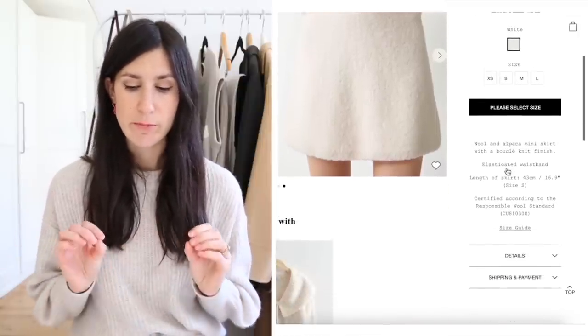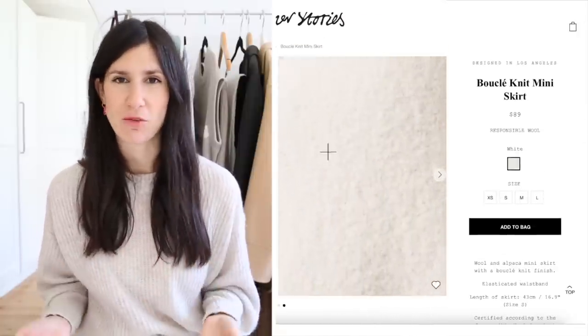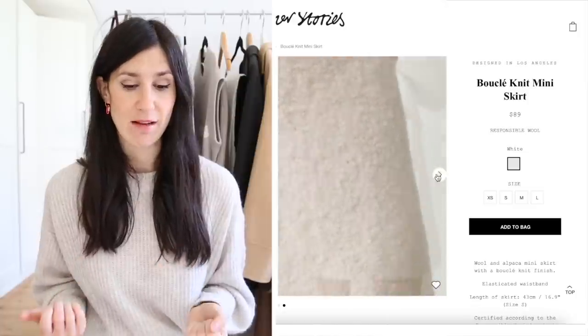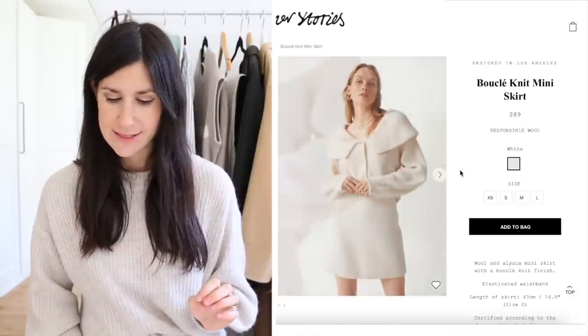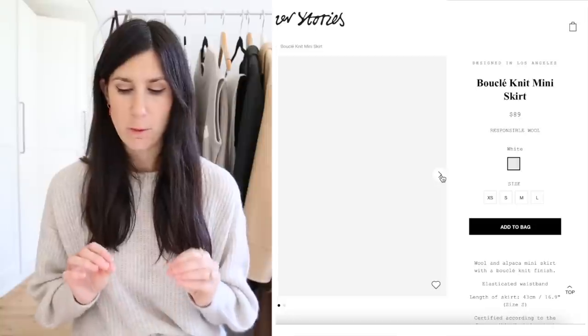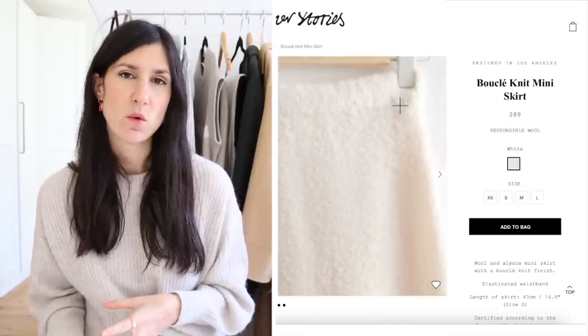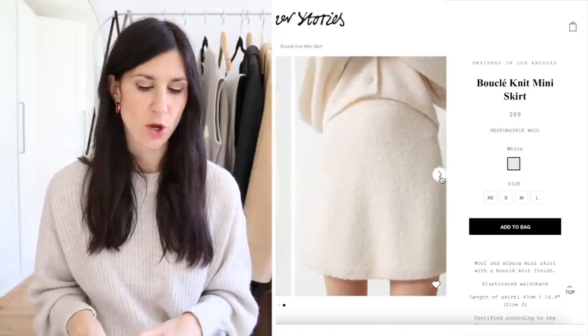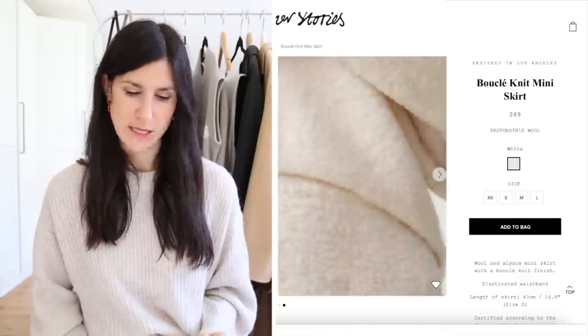I also saved a few items from & Other Stories. The first I wanted to mention because it reminds me of a skirt I already have from Jil Sander. It's a boucle knit mini skirt — wool alpaca with a boucle knit finish. You know how much I love texture, and this looks so fuzzy and soft. It would be the hero of any outfit just because of that beautiful, visually interesting texture. Not one I'm going to buy since I already have something very similar.